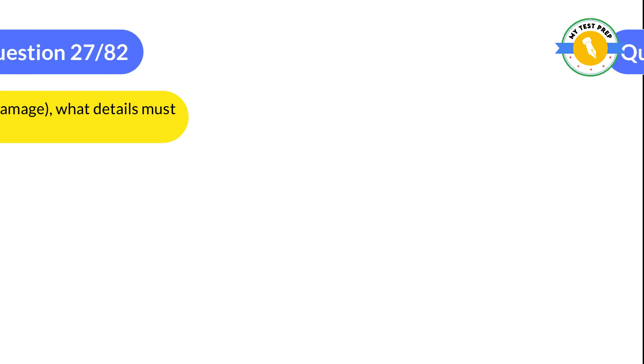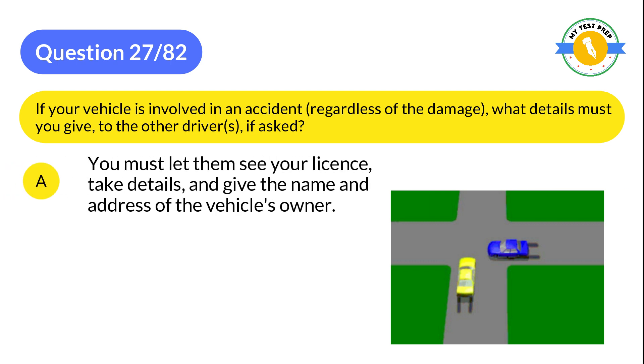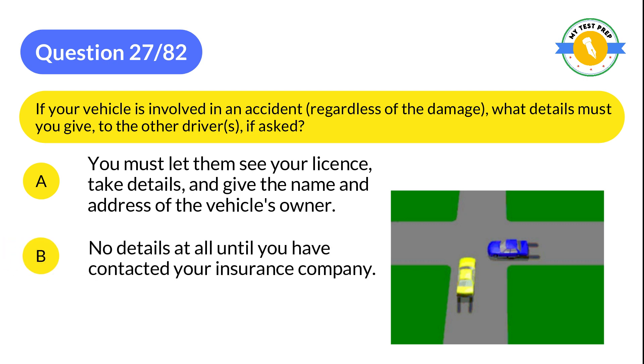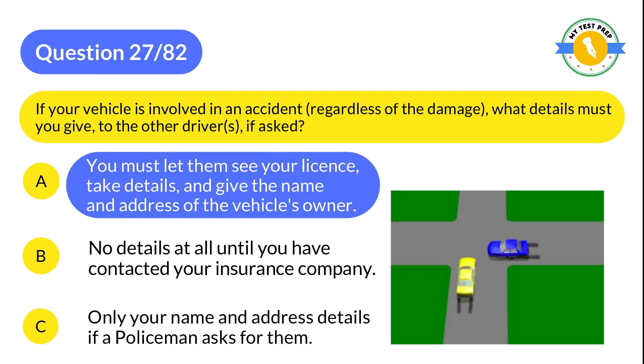Question 27: If your vehicle is involved in an accident, regardless of the damage, what details must you give to the other drivers if asked? A: You must let them see your license, take details, and give the name and address of the vehicle's owner. B: No details at all until you have contacted your insurance company. C: Only your name and address details if a policeman asks for them. The correct answer is A: You must let them see your license, take details, and give the name and address of the vehicle's owner.